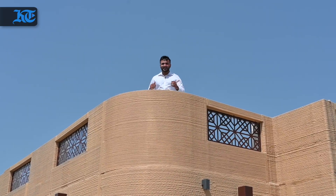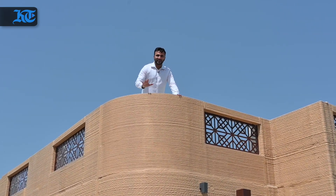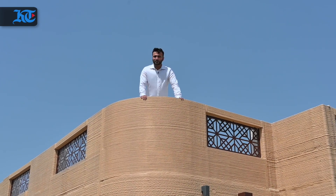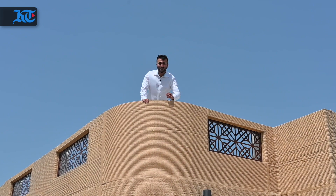I'm not a real estate agent, but given how sturdy this building seems, it looks like this might be the future of the world of construction. With cameraman Mohamed Sanjad, this was Abdul Kareem for Khaleej Times.